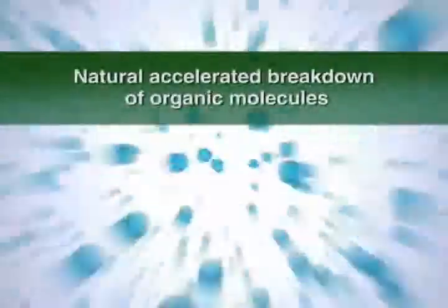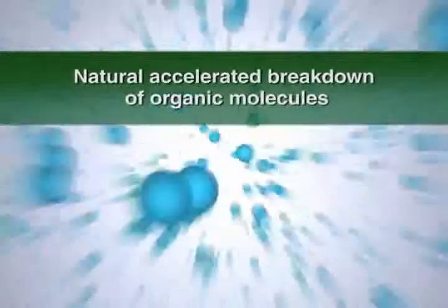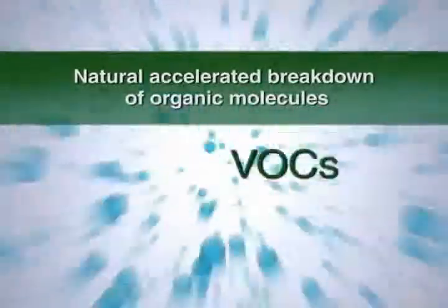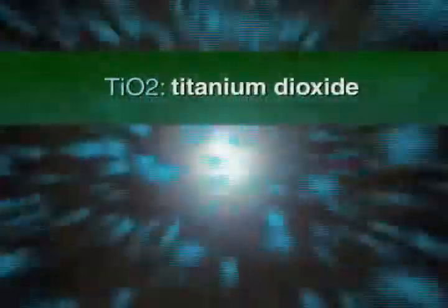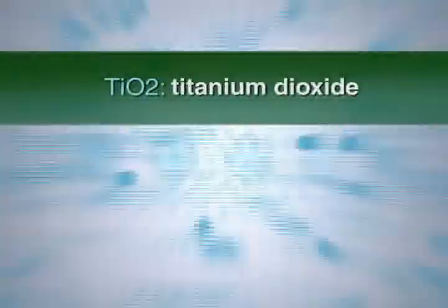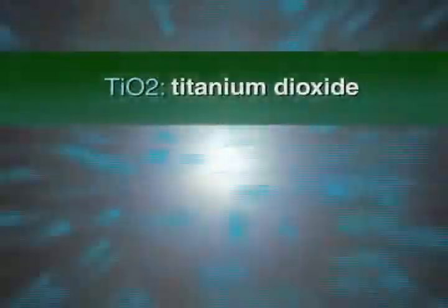This triggers two chemical reactions that result in natural, accelerated breakdown of organic molecules such as grime, biofilm, VOCs, and greenhouse gases. TiO2 is not used up in the process, so the UV-PCO process can continue to break down organic molecules over and over again until only harmless gas is left.